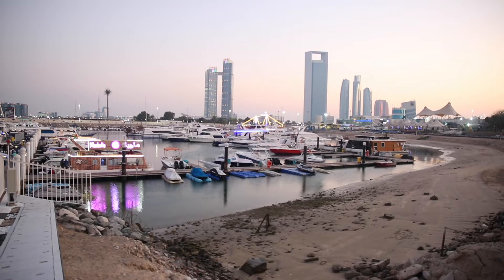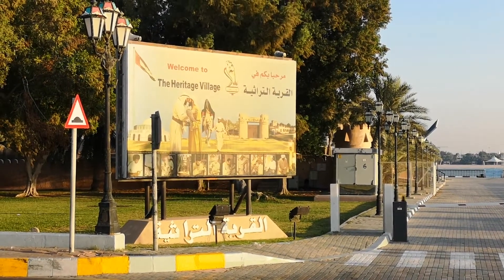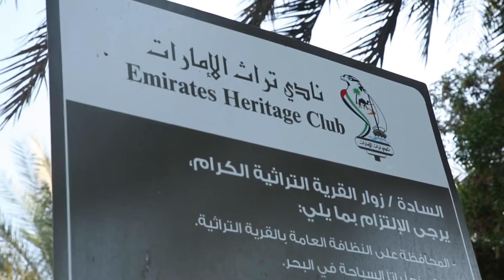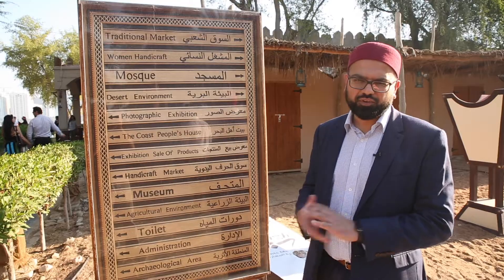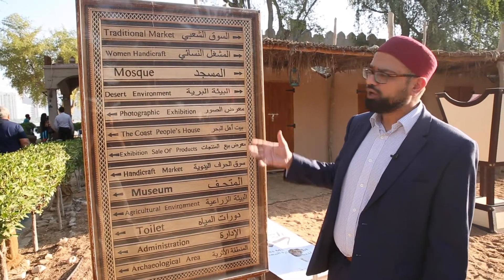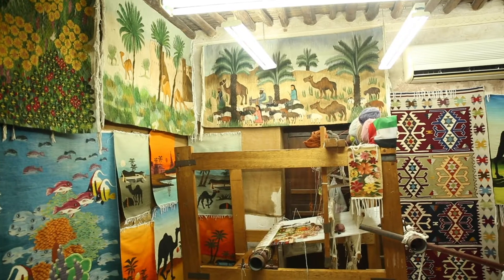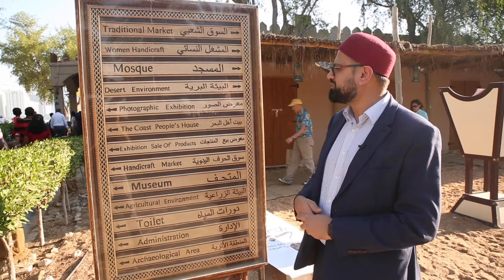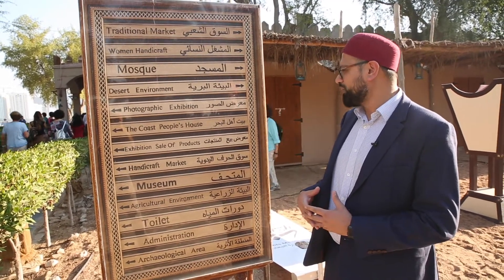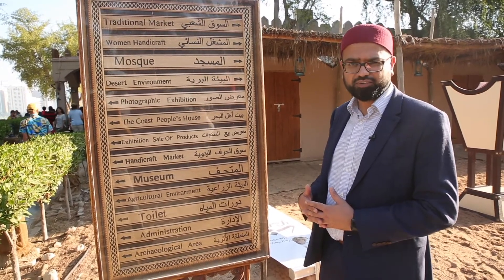Alhamdulillah, we've just come to the UAE Heritage Village. We've seen lots of the modern side of the United Arab Emirates; now we're going to look back into the history that made this Emirate so great. The village offers a great variety of different things to see — from the traditional market to the traditional women's handicraft, a desert environment harking back to the Bedouin days, a photographic exhibition, other handicrafts, and a museum which we're looking forward to seeing a little bit later on.